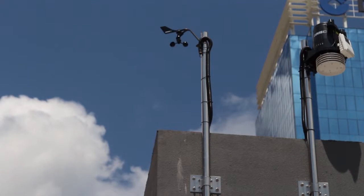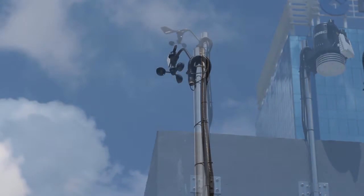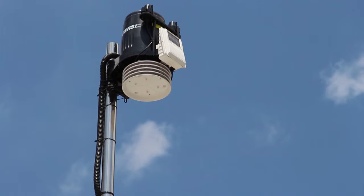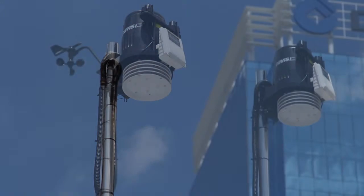Two poles have been installed. One of them has an anemometer, which is a wind speed reader and a wind vane. The other has equipment within a dark black box, which has a humidity reading taken from inside the box and a temperature reading taken from inside the box.